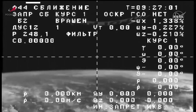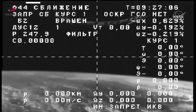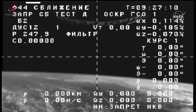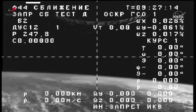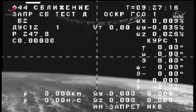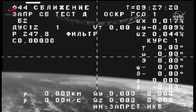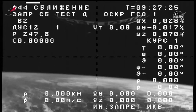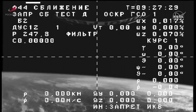Progress 83 is officially on its two-day, 34-orbit journey to the space station, where it will dock to the Zvezda module on the aft end of the station's Russian segment on Saturday, February 11th at 2:49 a.m. Central Time, 3:49 a.m. Eastern Time. We'll have live coverage of the rendezvous and docking starting at 2 a.m. Central Time, 3 a.m. Eastern Time. Progress 83 will stay docked to the station for the remainder of the year.